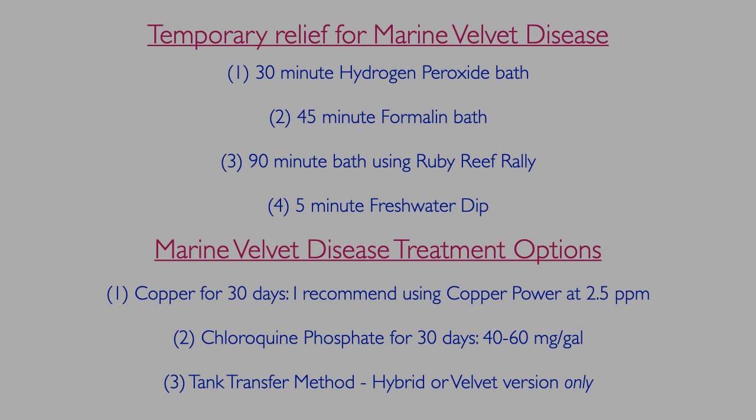After temporary relief is given, the fish needs to be placed in a quarantine tank where one of the following treatment options can be performed: copper or chloroquine phosphate treatment for 30 days, or two weeks will suffice if you can move the fish to a separate observation tank at least 10 feet away. Alternatively, a hybrid or velvet tank transfer method can be used. All of these treatments work on both velvet and Ick, so you will be covered either way if you are unsure of a diagnosis.